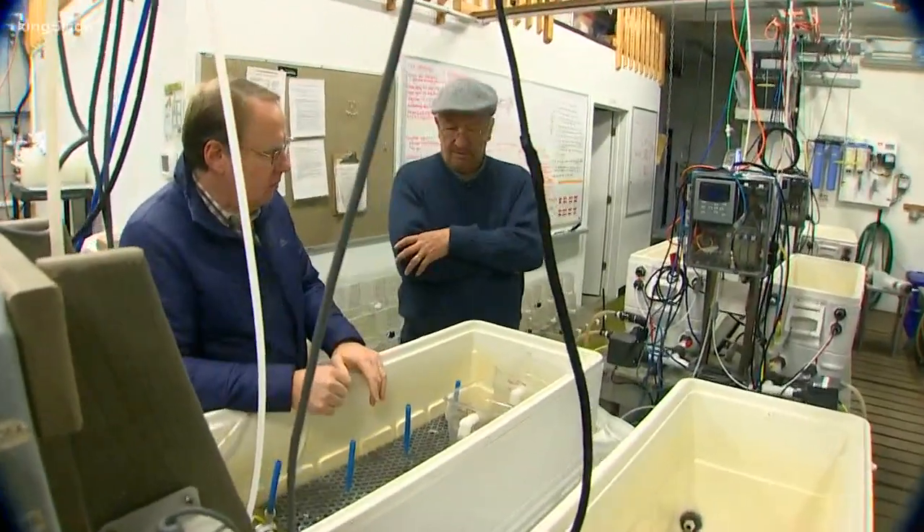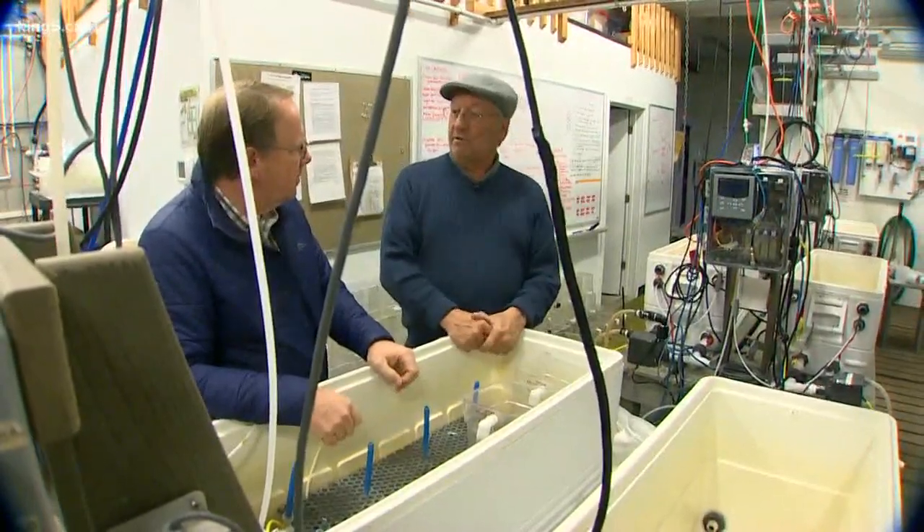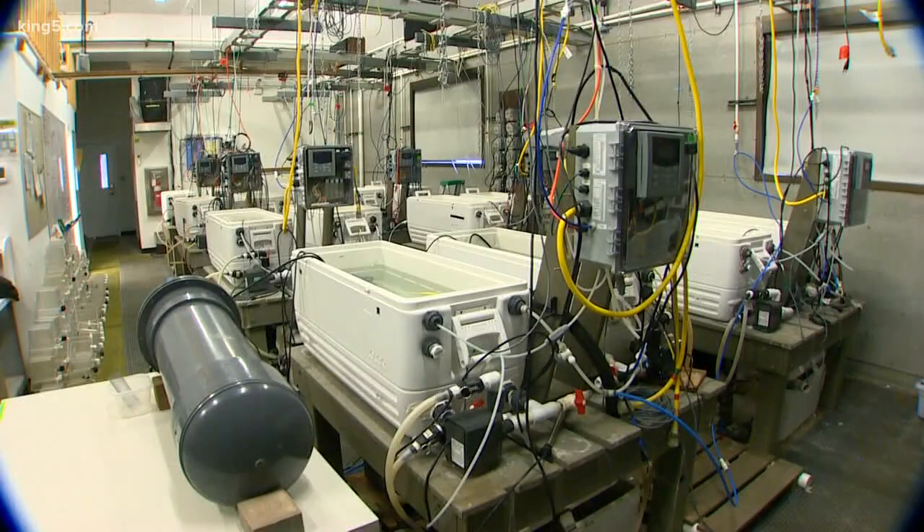15, 20 years ago, would we even have had a lab like this? Not at all. Nobody was worried about it 15 to 20 years ago. Ken Siebens is the principal investigator for what's known around here as the OA lab — O for ocean, A for acidification.